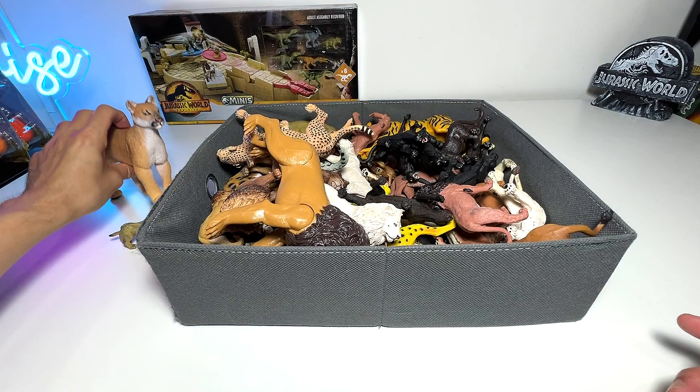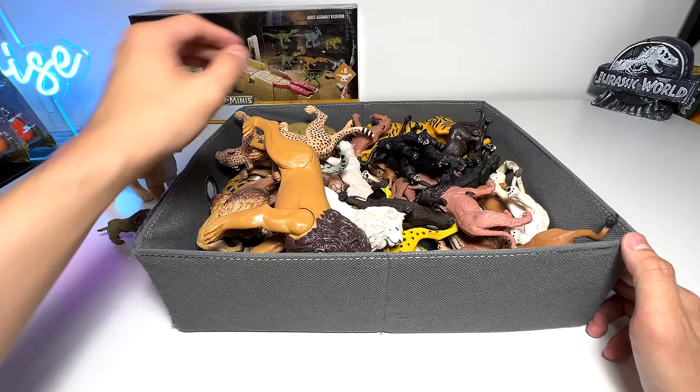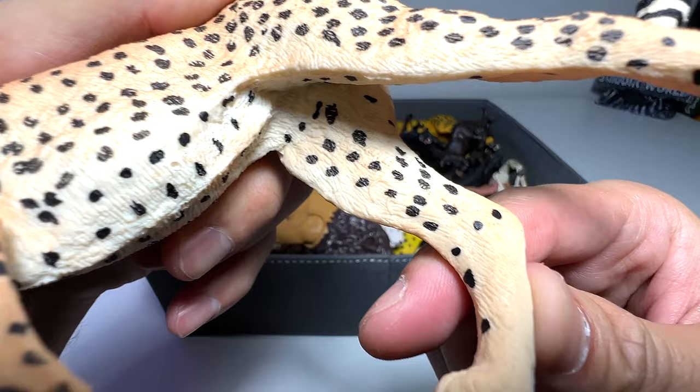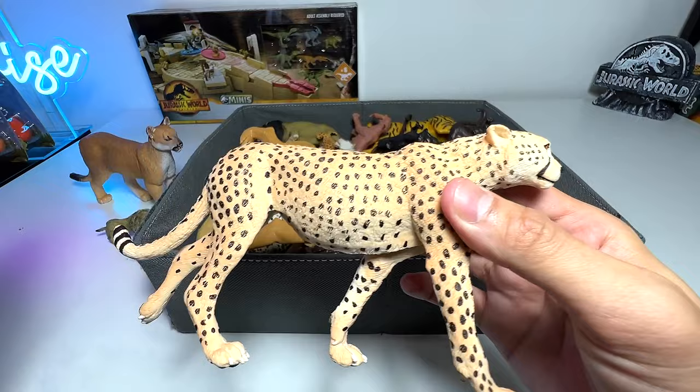This is a cheetah — I think this is my best figure of a cheetah. Let's have a look at what year it was produced — 2013. Beautiful cheetah, which is the fastest land animal as you guys know.